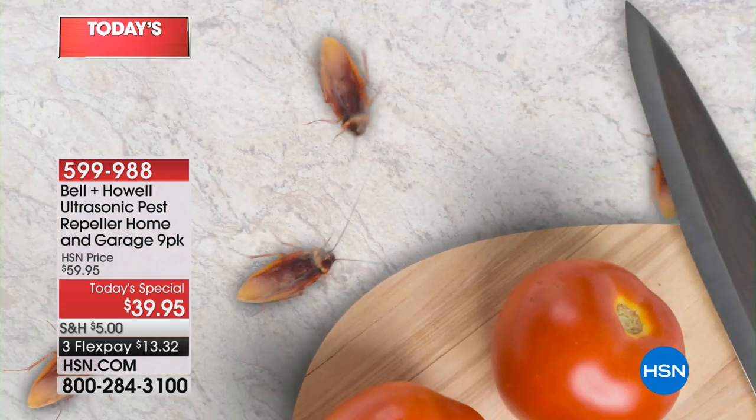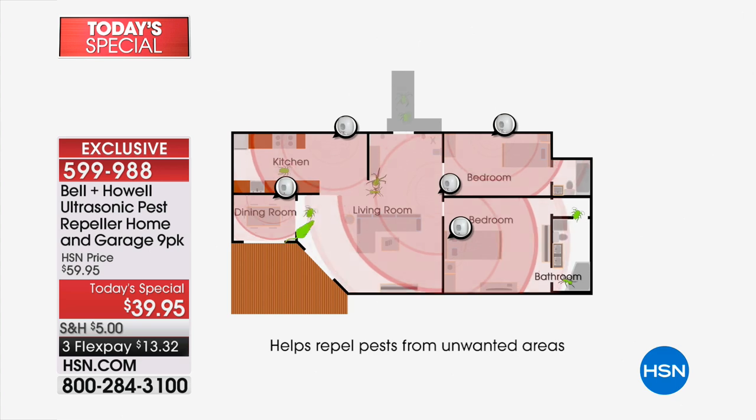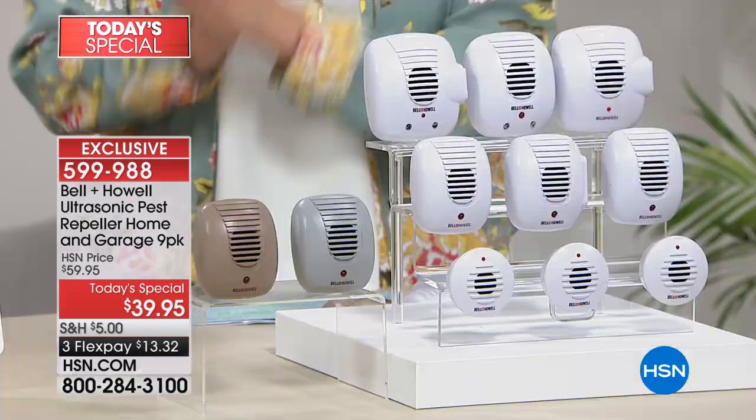If this is your best buddy, if this is your significant other who looks like a cockroach, we've got some news for you. Get rid of the poison — cancel the monthly guy that comes over with the backpack of poison that sprays all over your house. You don't need that anymore. All you need is the Bell and Howell Pest Repellers.